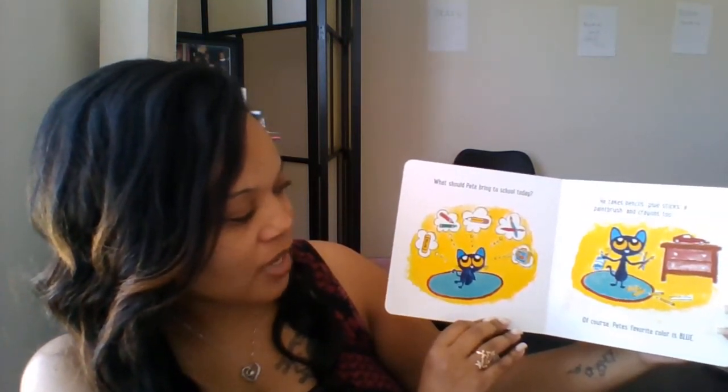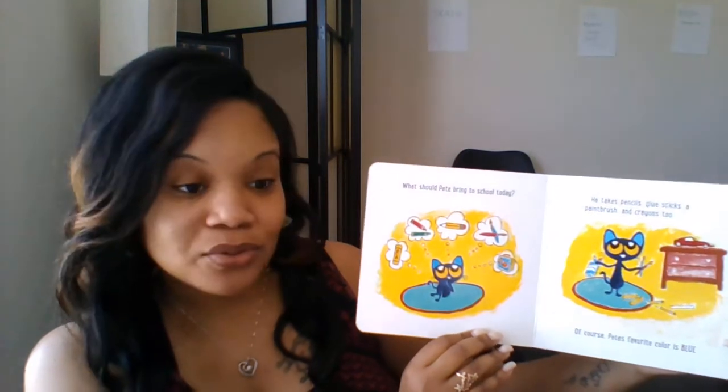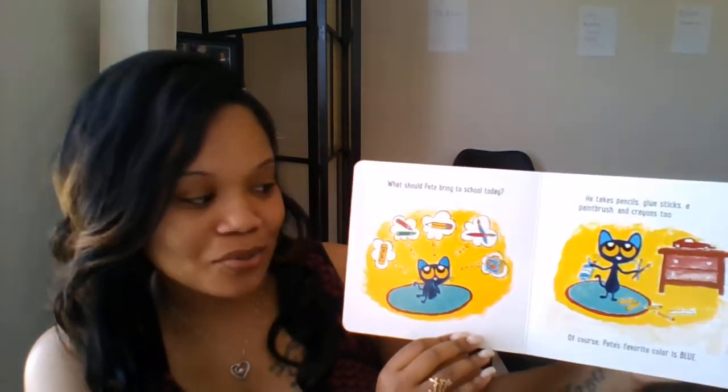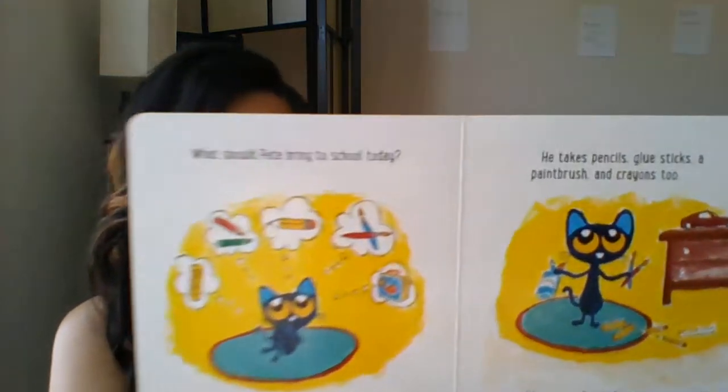What should Pete bring to school today? He's thinking about glue, crayons, pencils, paintbrushes in his lunchbox. He takes pencils, glue stick, a paintbrush, and crayons too. Of course, Pete's favorite color is blue.